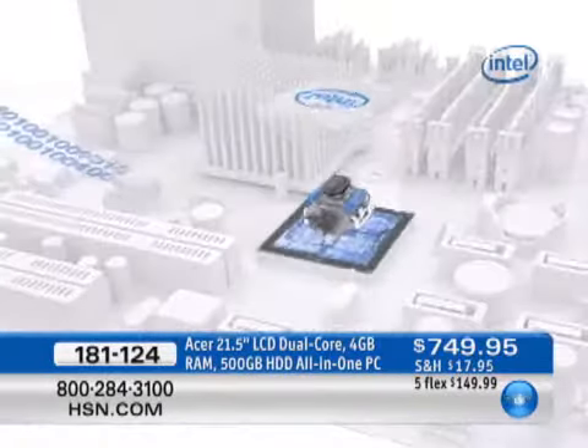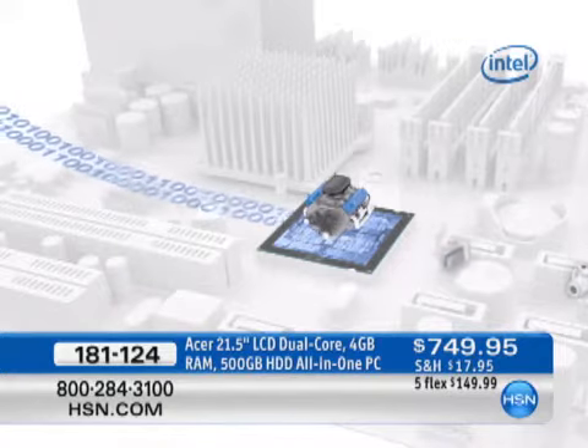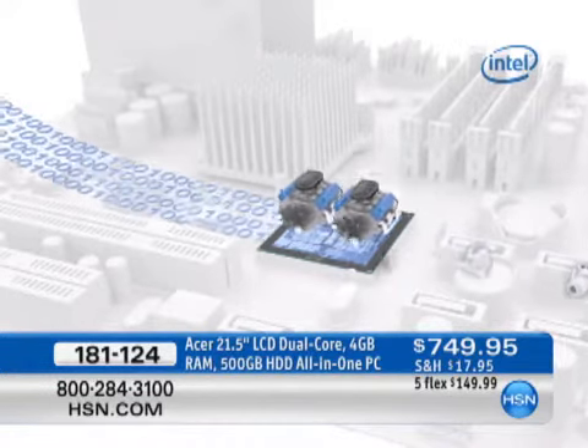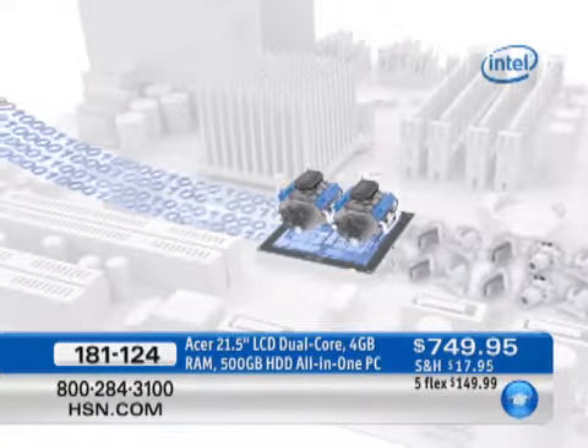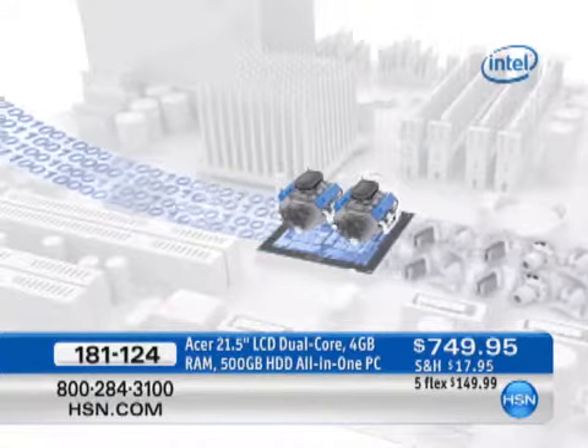A lot of times at this price, you see a single-core processor — a single engine — and it can only do a single thing at a time. Well, tonight we double it: two cores, two brains, two engines. That's your dual-core technology. That will give you up to 70% more power, more speed, more efficiency just because you have dual-core.